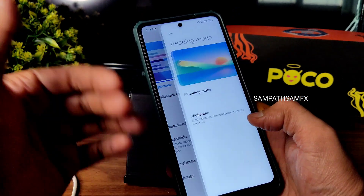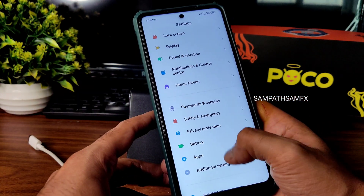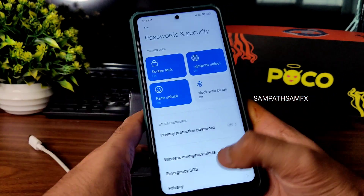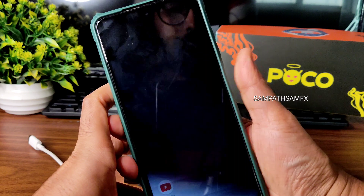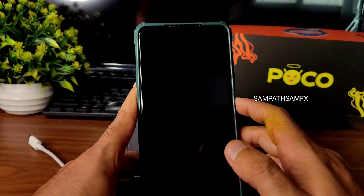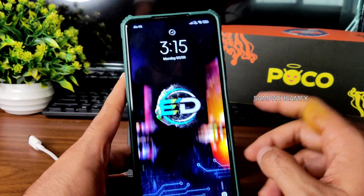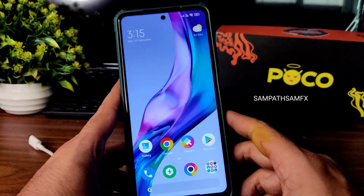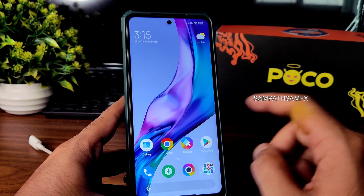Reading mode and other display options are available too, though I don't recommend those on an LCD display. Here's the fingerprint unlock demonstration — you can see it working quickly. And here's the face unlock — it's very fast to unlock your smartphone using both face and fingerprint unlock.